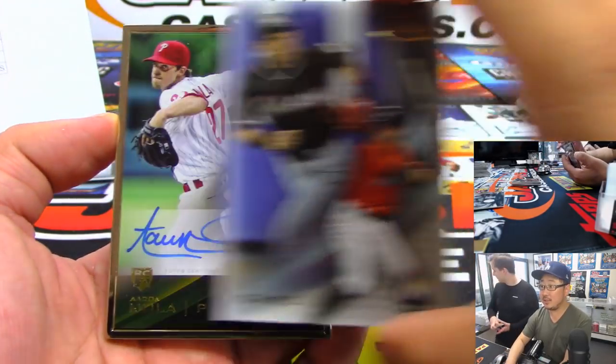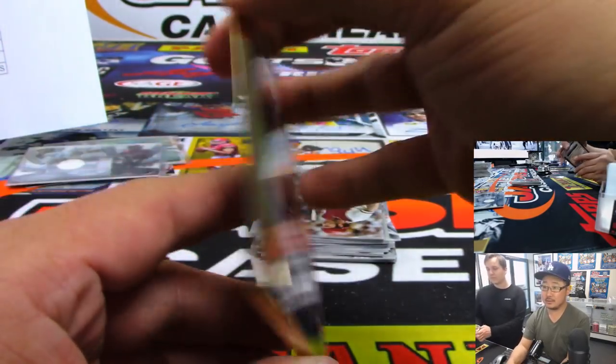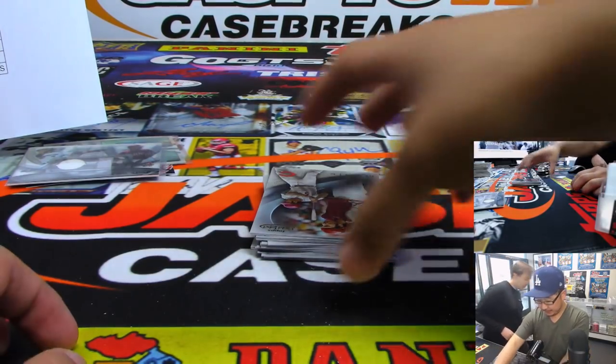And behind Marlon Byrd is Aaron Nola — nice Aaron Nola gold frame autograph, Phillies. Ryan Crouch who bought a spot straight up. Dante Stallworth, the old receiver — he's on like CNN and stuff now. What? Yeah. Is he really? Yeah. Huh.